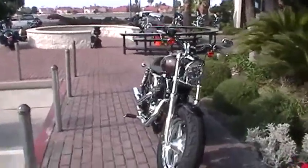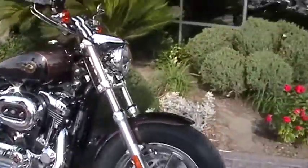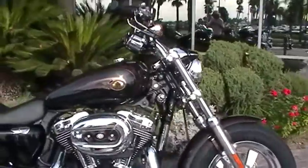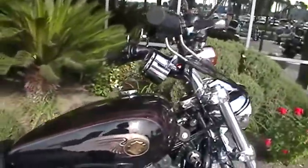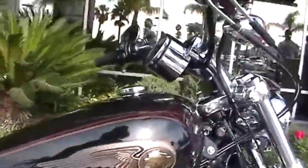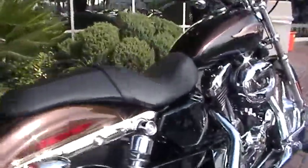This is Brad Lefevre here again at Quaid Harley-Davidson in Loma Linda. We're looking at a 2013 Harley-Davidson Sportster 1200 Custom. This is the 110th anniversary edition in bronze and black, with the 110th anniversary emblem. Super cool bike, all chromed out.